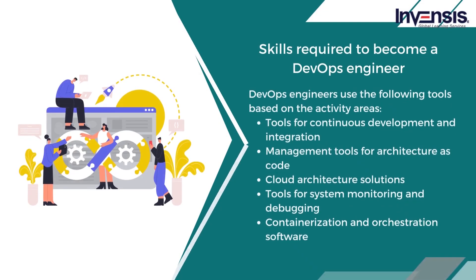In practice, DevOps engineers use tools in the following areas: continuous development and integration management, architecture-as-code, cloud architecture solutions, system monitoring and debugging, and containerization and orchestration software. In addition to technical skills, a DevOps engineer must also possess soft skills such as customer orientation, emotional intelligence, calmness under pressure, and presentation skills.